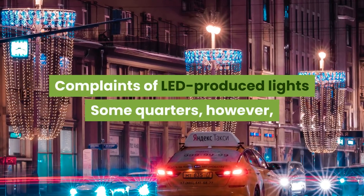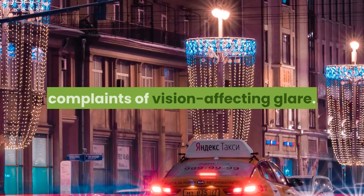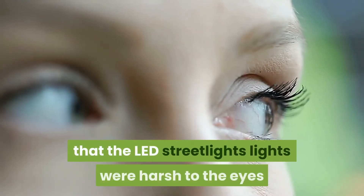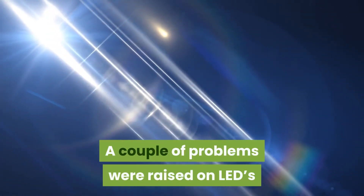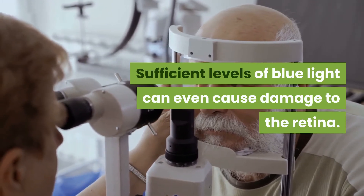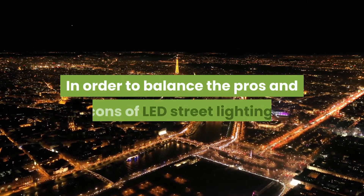Some quarters have expressed concerns regarding mounting complaints of vision-affecting glare. One recent example is from Davis, California, where residents were constantly complaining that the LED street lights were harsh to the eyes and needed replacement. Two key problems raised about LED white light are glare and discomfort: since LED light is concentrated and has high blue light content, it causes glare that leads to pupillary constriction. Sufficient levels of blue light can even cause damage to the retina.